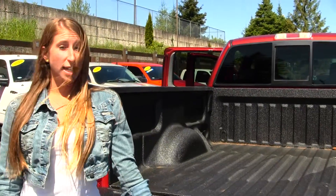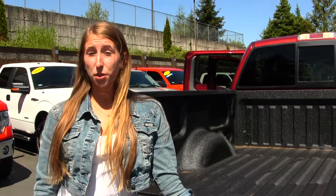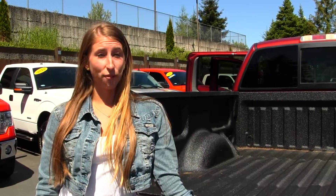All of our inventory here at Titusville goes through an extensive service and safety inspection and are beautifully detailed, so you can purchase with confidence. Give us a call today to set up a test drive with one of our professional sales representatives at 253-475-4151. Thank you for clicking on our virtual tour.